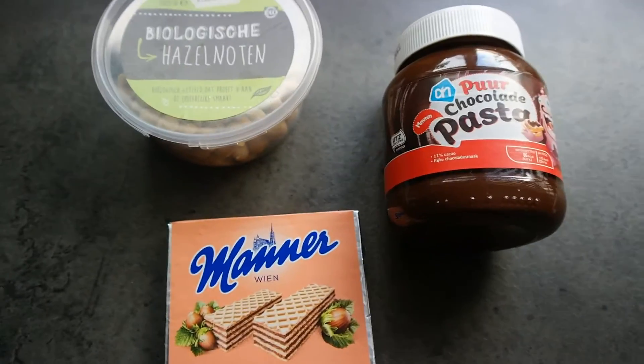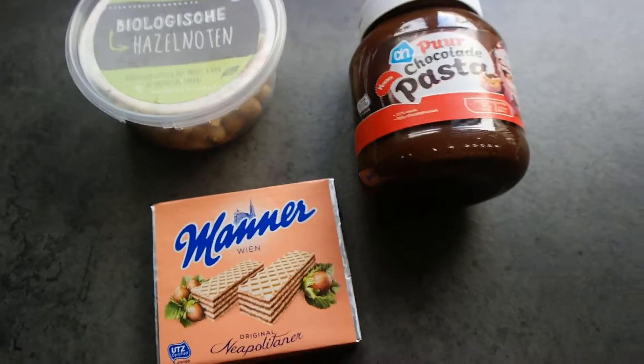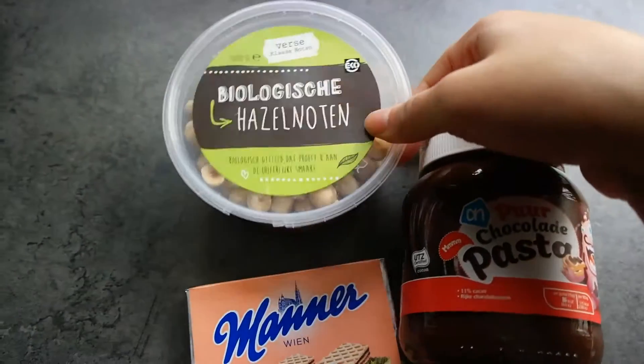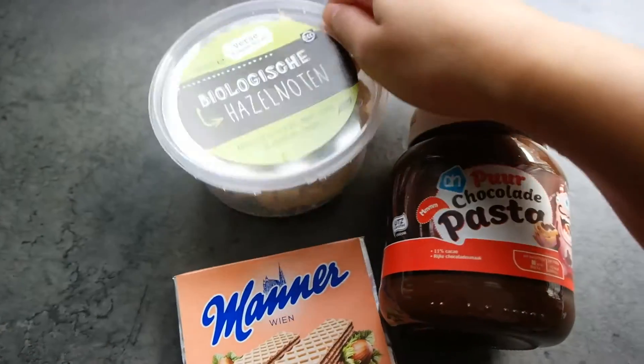Today I'm gonna be making Ferrero Rocher pancakes — filled pancakes. The filling will be dark chocolate paste and hazelnuts of course. You can also use hazelnut chocolate paste, but I don't have it so I'm just gonna chop the hazelnuts up and mix them with the chocolate paste.